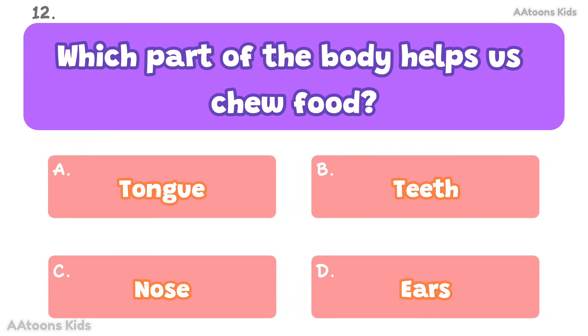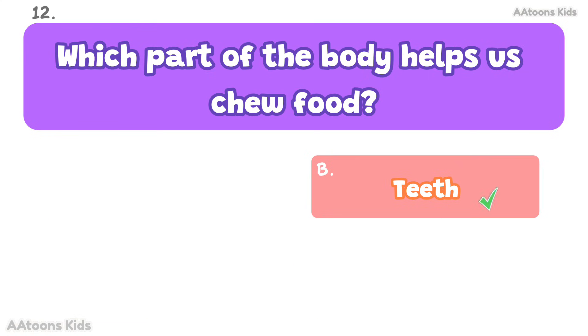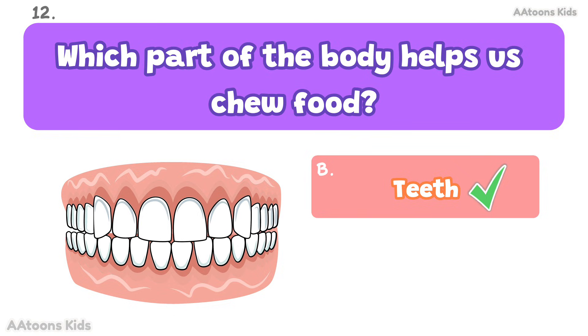Which part of the body helps us chew food? Teeth. Teeth help us bite and chew food.